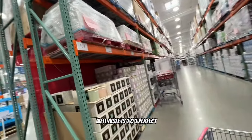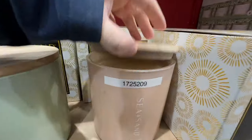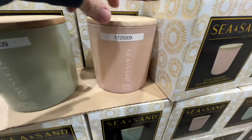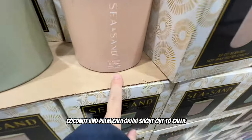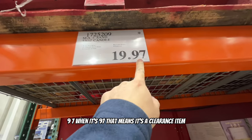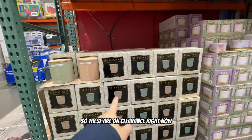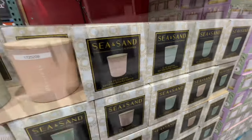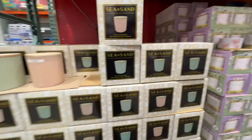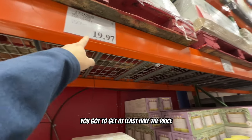Aisle 101 has scented candles. This one smells pretty good - wow! Coconut and palm, California. We found our first clearance item at $9.97, which means it's on clearance. Let me check eBay - these are actually selling for about $25 to $35 on eBay.